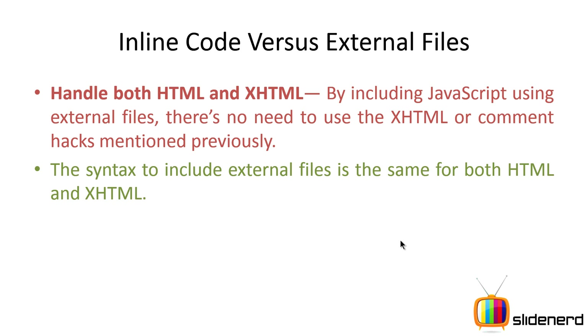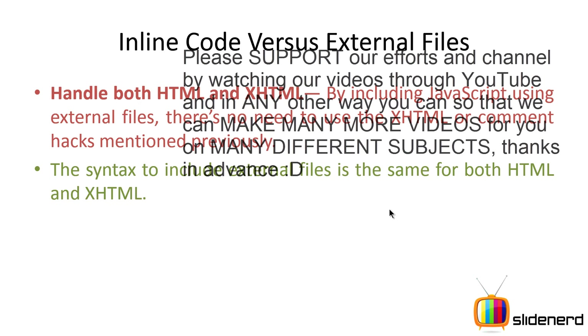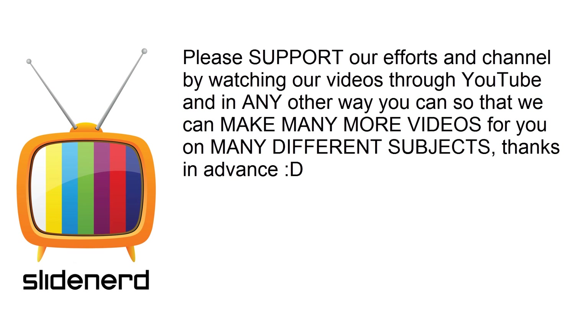Thanks to RJ Christie for contributing this presentation. If you have presentations on any subjects you'd like a video on, please send them to slidenote@gmail.com. If you liked this video, please like, share, comment, and subscribe to SlideNerd, and let us know your thoughts in the comments below. Have a nice day — catch you later!